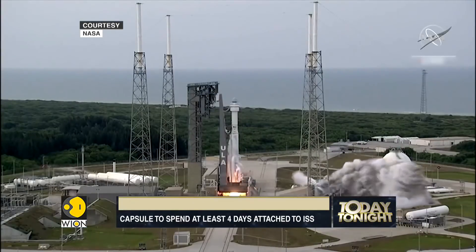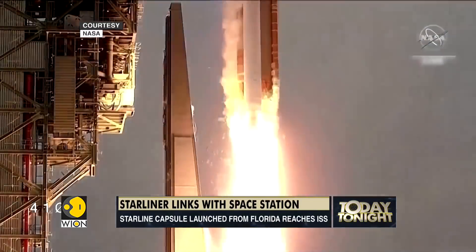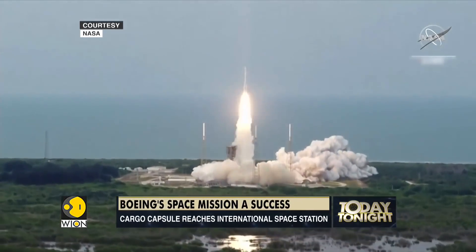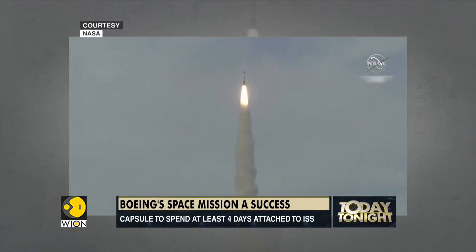About 30 minutes after Thursday's liftoff from Cape Canaveral, the Starliner had reached its intended preliminary orbit. It was at that point during its 2019 test flight that a software glitch effectively foiled the spacecraft's ability to reach the space station.